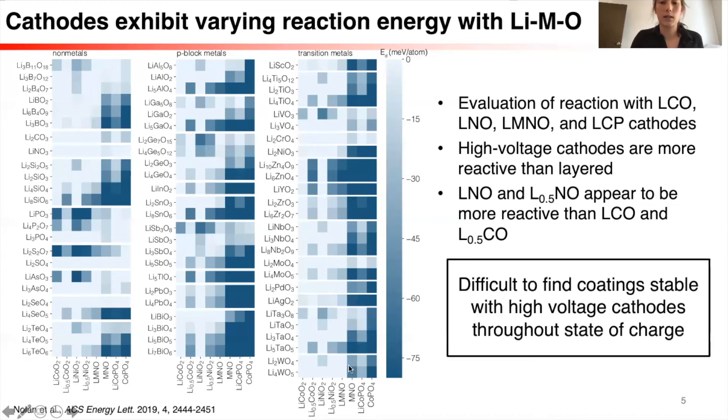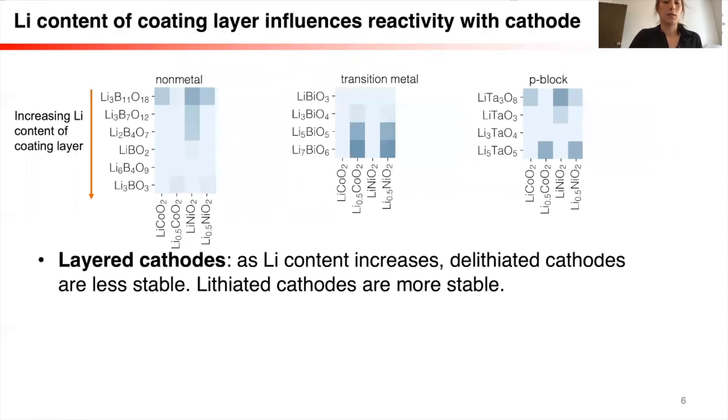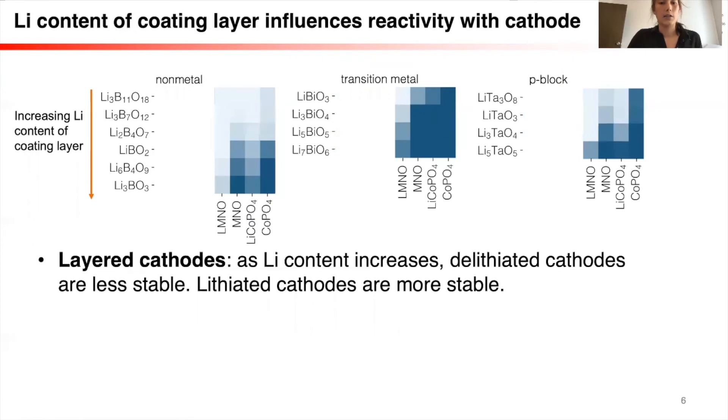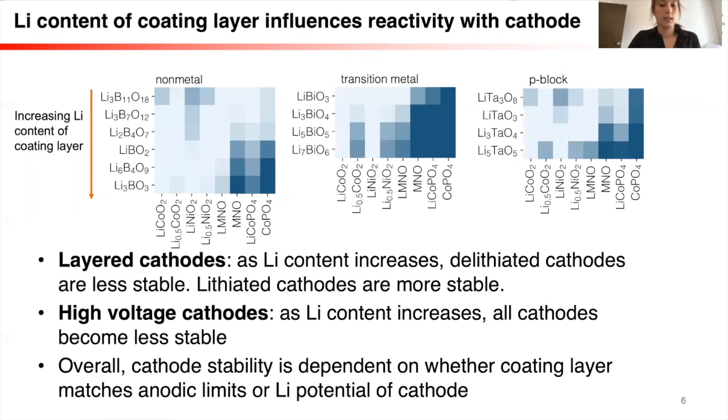It was extremely difficult to find coatings that were stable throughout the cycling state of charge of these high-voltage cathodes. One of the trends we found was that the lithium content of the coating layer influences its reactivity with a cathode. Looking at a subset of materials organized by lithium content: for the layered cathodes, as the lithium content of the coating layer increases, the delithiated cathodes are less stable but the lithiated cathodes are more stable. For the high-voltage cathodes, all the cathodes become less stable with increasing lithium content of the coating layer. This indicated that cathode stability is highly dependent on whether the chemical potential of lithium in the cathode matches that of the coating layer.